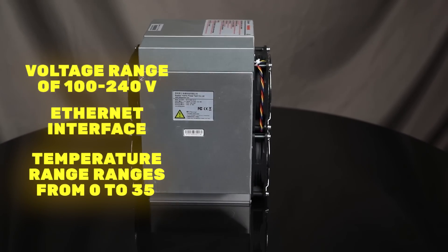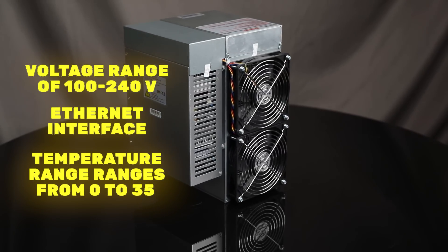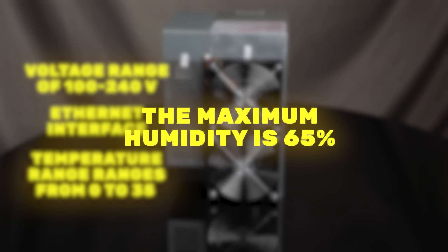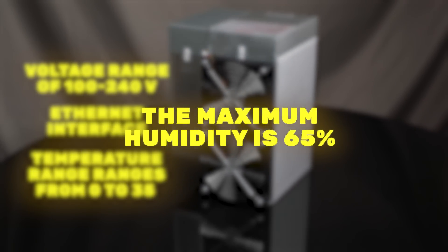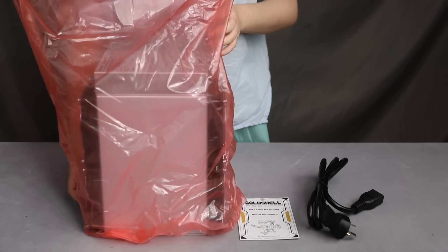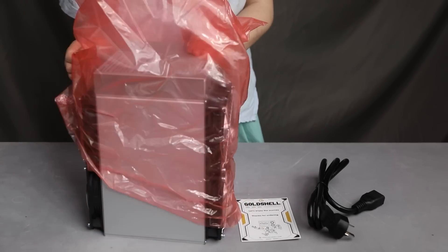The operating temperature range spans from 0 to 35 degrees and the maximum humidity is 65%, which makes it unpretentious and durable. The compact size and ergonomic design of the device make it easy to place in any room, be it a home or an office.